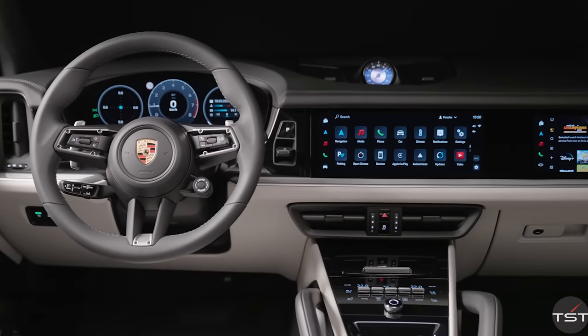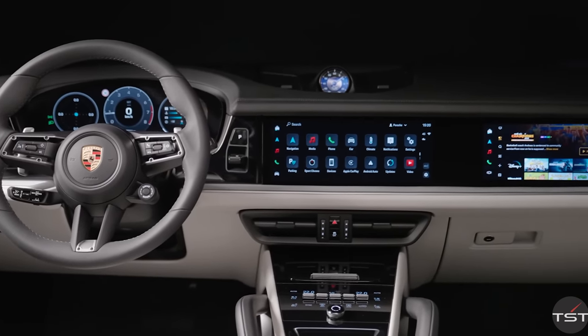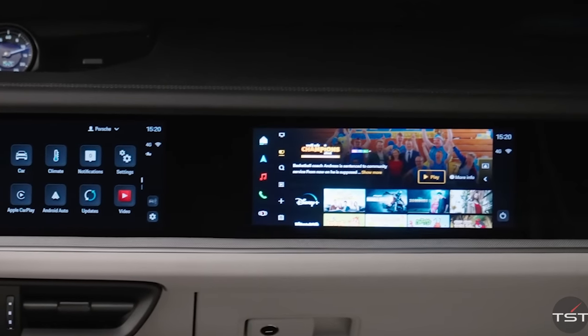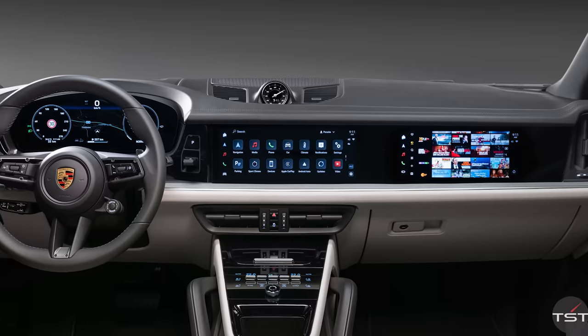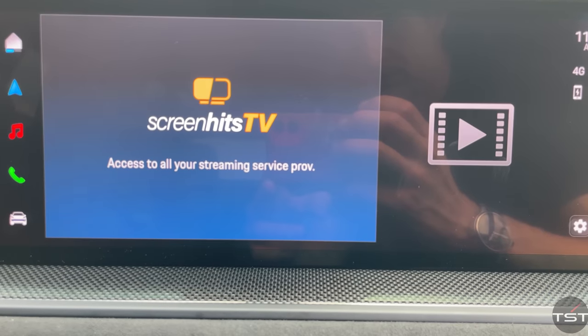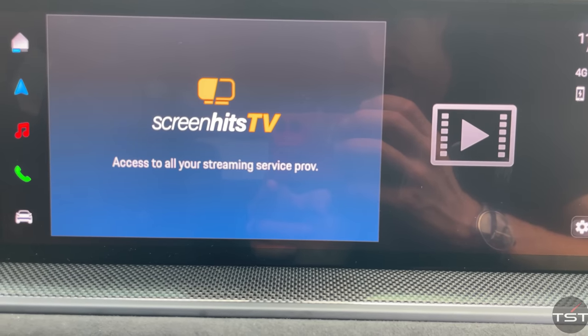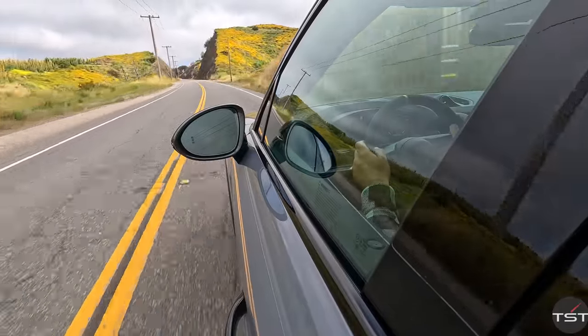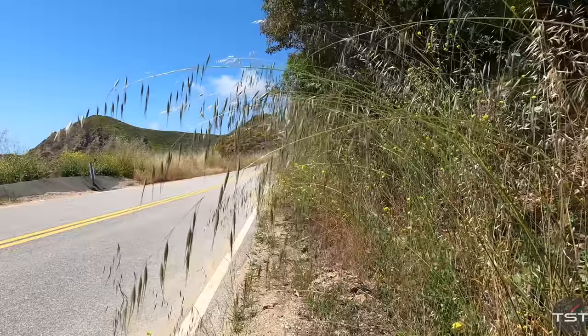Porsche has introduced a passenger touchscreen display, which allows the person sitting shotgun to play DJ, set navigation, and control other secondary functions from the right seat — because reaching to the middle of the car would be ridiculous. They can even stream content directly to the screen over 5G with a vision blocker so that the driver can't see it, like an in-flight entertainment system. Except there may be some side effects — you ever look at your phone or an iPad too long on a windy road? I wonder if it's got some kind of vomit-resistant coating.